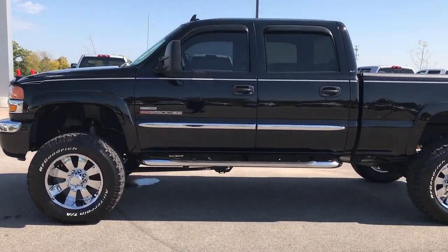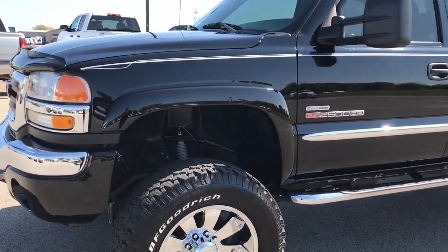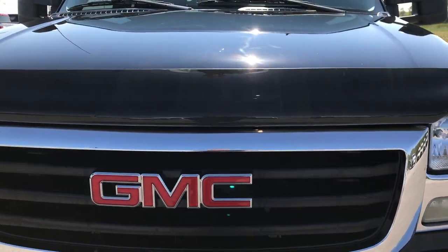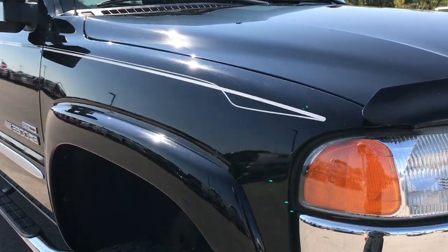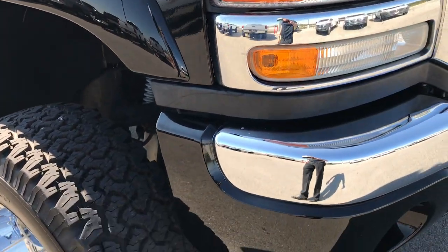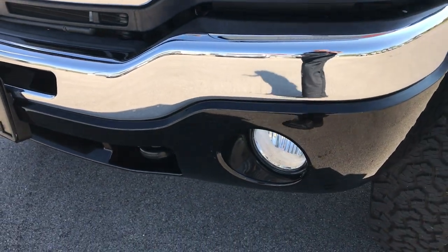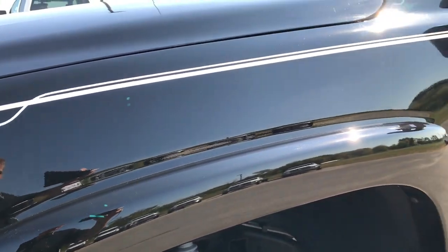This is stock number 9211. We're here at Summit Automotive in Fond du Lac, Wisconsin, checking out probably one of the cleanest 2006 GMC Sierra 2500 Duramaxes left on the road. This truck has the 6.6 liter Duramax diesel with the LBZ motor which gives you 360 horsepower, and it only has 18,000 original miles on it.